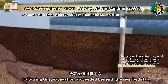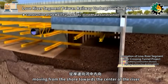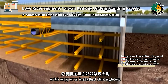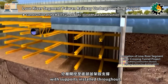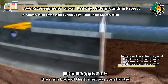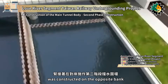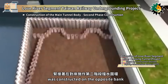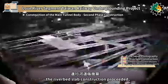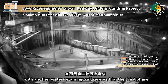Excavation then proceeded beneath the riverbed slab, moving from the shore towards the center of the river. The excavation was carried out layer by layer down to the bottom, with supports installed throughout. Once excavation was complete, the main body of the tunnel was constructed. Subsequently, a second phase cofferdam for water retention was constructed on the opposite bank. Following the same steps — de-watering and support installation — the riverbed slab construction proceeded, with another water-retaining wall reserved for the third phase.